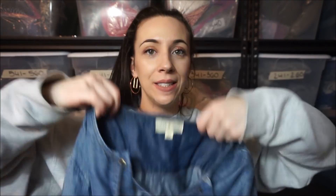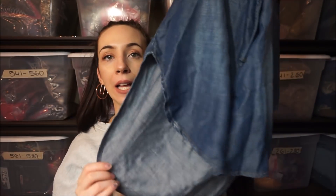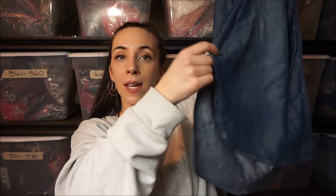Two pieces left. First is this Cloth and Stone — it's so cute. It laces up in the front and then it's a high-low hem, super flattering.